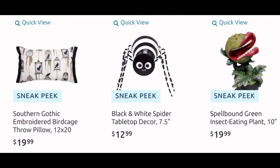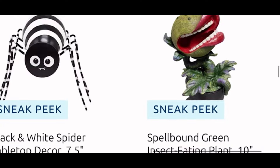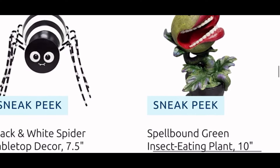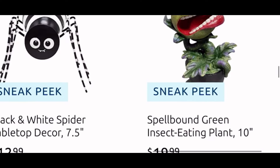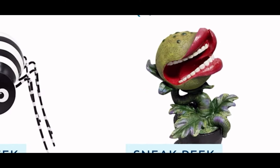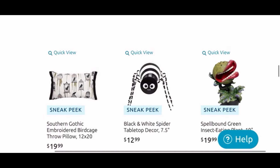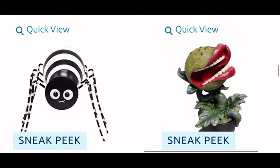A cute little black and white spider for $12.99 and another wishlist item — I really want the Spellbound green insect-eating plant, 10 inches tall for $20. Oh, just look at it — it is too cute with the tongue coming out, the perfect teeth. I really love it. I hope I see them in store when my At Home finally brings out their items, because they're making me suffer! But that is a for-sure wishlist item.